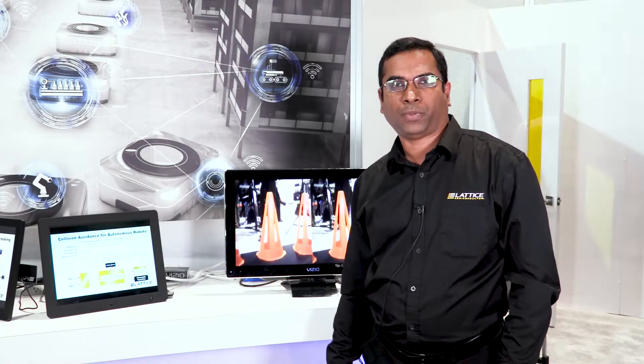Hello everyone, my name is Deepak Boppana and I'm Senior Director of Marketing at Lattice Semiconductor. Today I'm going to show how Lattice technology can be used to enable autonomous robots.